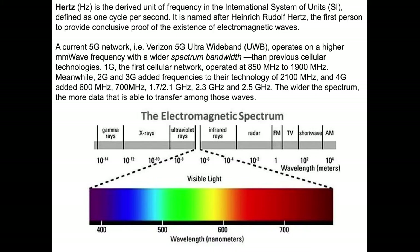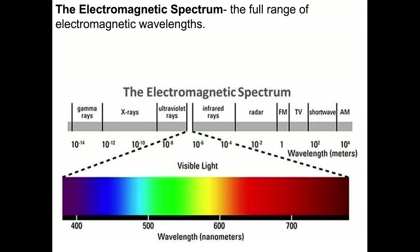When we look at the electromagnetic spectrum, we consider it to be the full range of electromagnetic wavelengths, from the very highest frequency wavelengths to the very lowest frequency wavelengths. Visible light, something we're all familiar with — we can see it — occupies a very narrow band in the full spectrum of electromagnetic radiation.